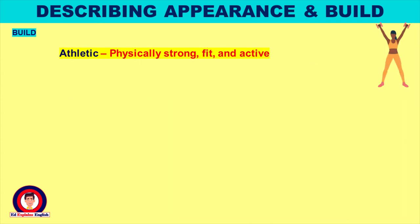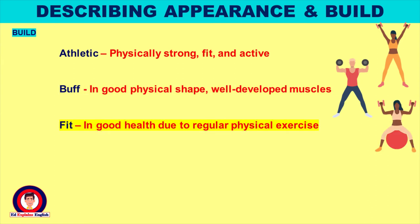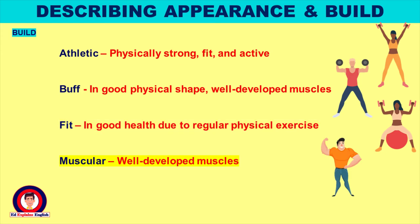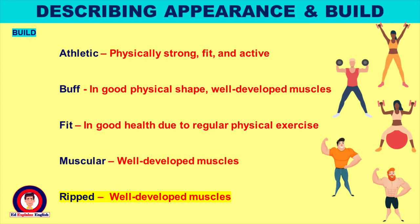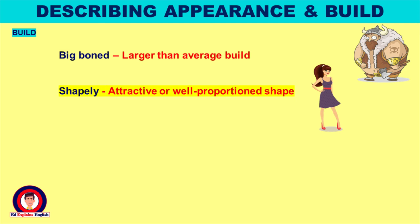Athletic: physically strong, fit and active. Buff: in good physical shape, with well-developed muscles. Fit: in good health due to regular physical exercise. Muscular: well-developed muscles. Ripped: well-developed muscles. Big boned: larger than average build. Shapely: attractive or well-proportioned shape.